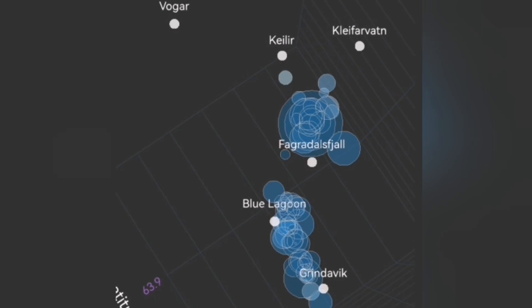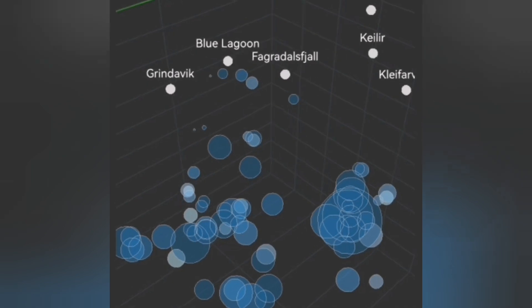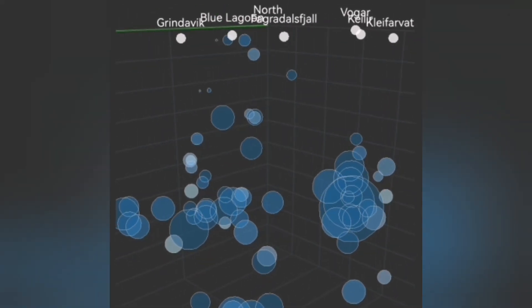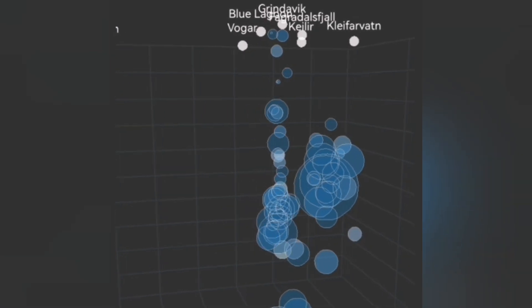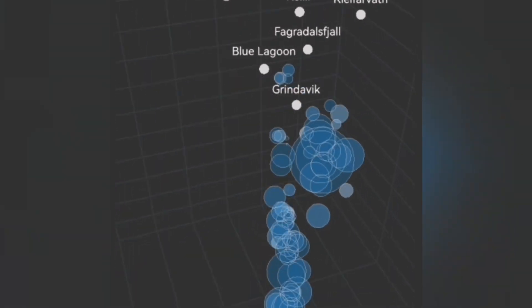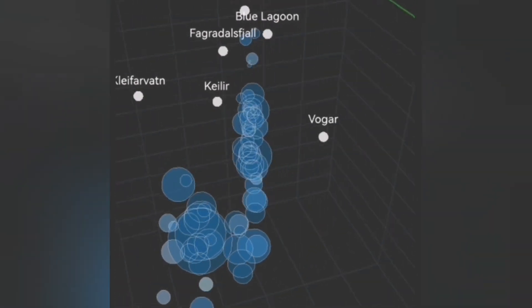Under the Grindavik we don't have those shallower earthquakes, but north of the Grindavik at the Hagafell we have a lot of those little circles. At the Blue Lagoon we don't have much, but to the east of it where the Sundhnúka craters are, we have some of these shallow-depth earthquakes.